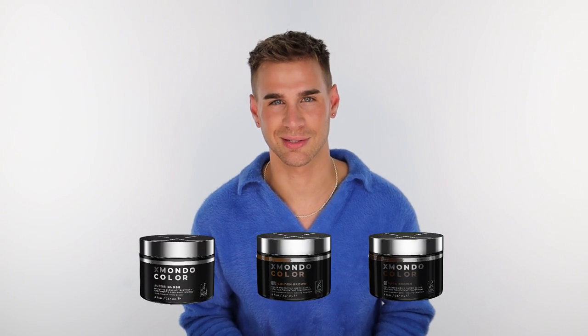Hi beautiful. Let me introduce you to our Super Gloss range of color products. Our Super Gloss range is made for those of you looking for super shiny, glass-like, glossy hair like you've never seen it before.